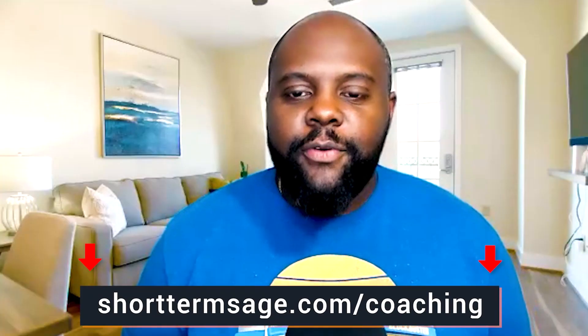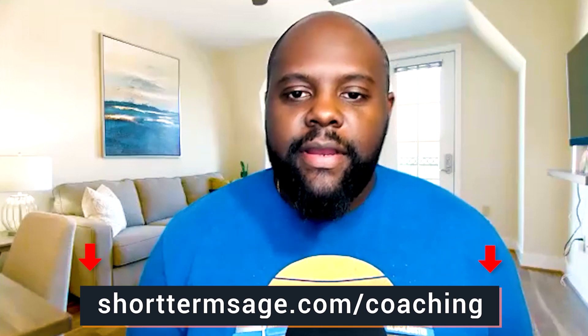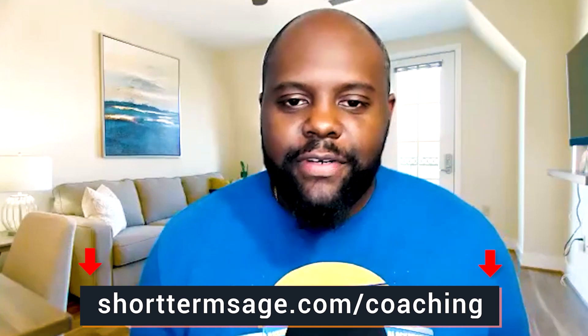Hey, Host Nation — would you like to work directly with Julian and I to help you start and scale your own short-term rental business? Go to shorttermstage.com/coaching to attend our step-by-step training and learn how we can work together. Looking forward to talking to you soon.